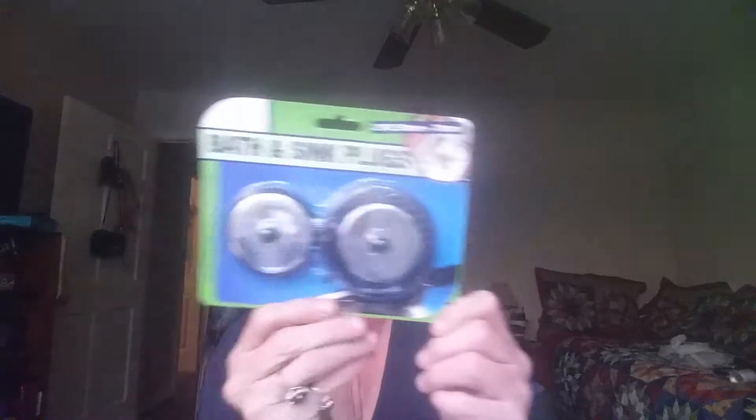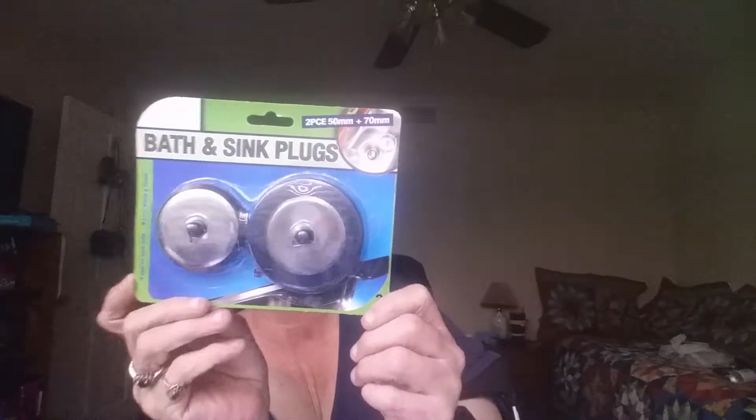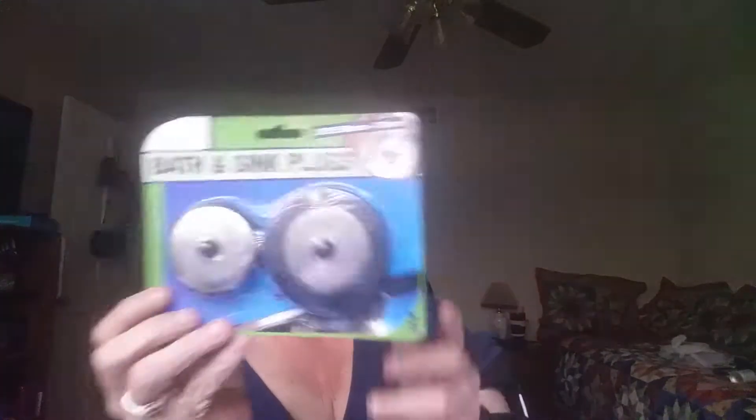Got a new hairbrush — nothing special, just a hairbrush, just needed a new one. I also got bath and sink plugs. These are self-explanatory — everybody knows what you do with these.